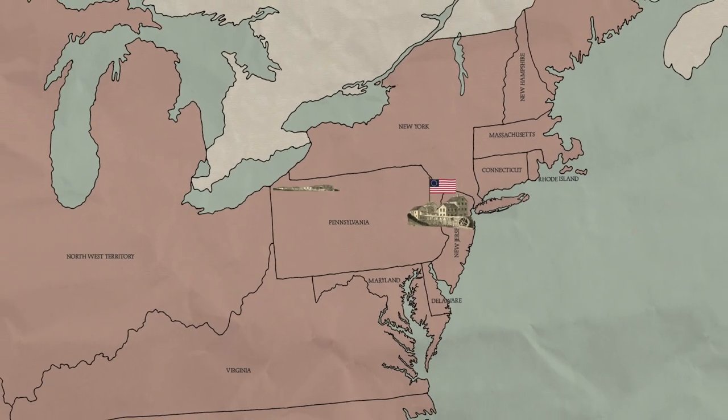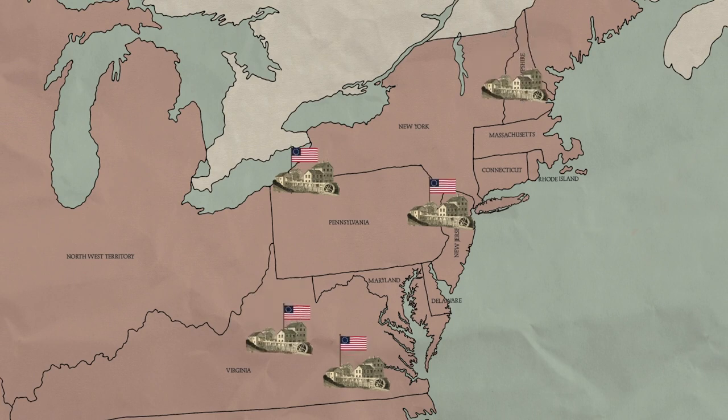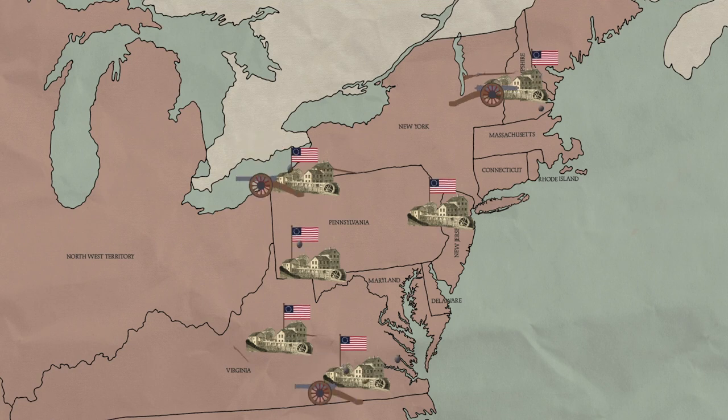The struggle for control of colonial iron was in the end won by the Patriots. Despite all the disruption, ironworks adapted, learnt new skills, and became an industry which made a strong contribution to the Rebel victory.